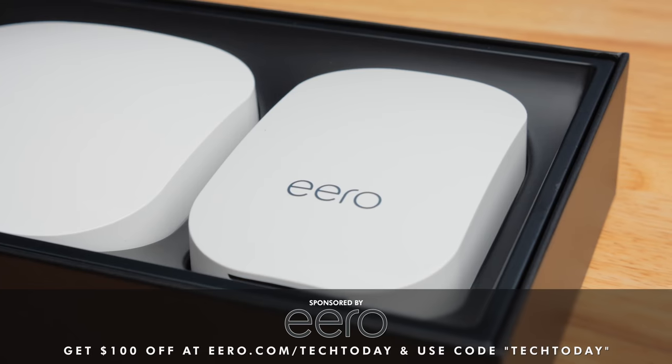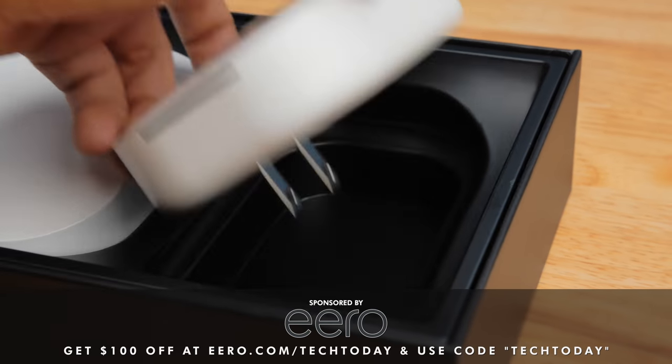Knowing of this fatal flaw, should you get the Galaxy Fold? I'm not so sure you should, but I did. So hit the bell. You know what also gets my bell ringing? This video's sponsor, Eero, and their simple and powerful mesh wifi routers.